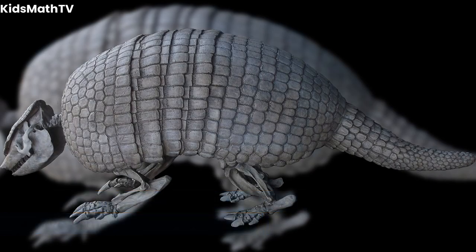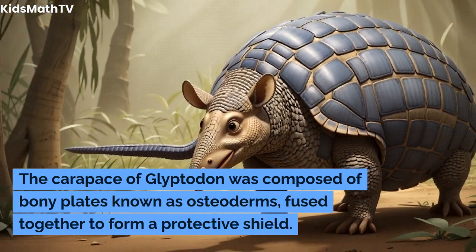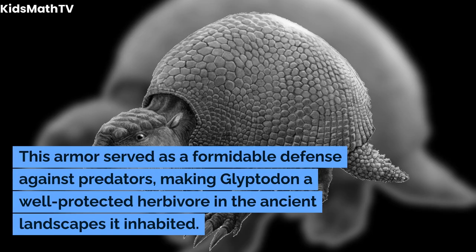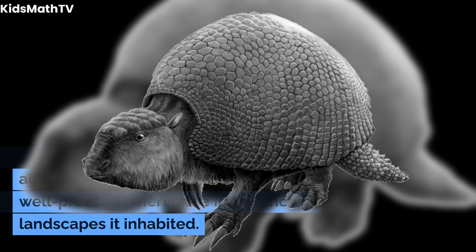One of the most striking features of the massive armadillo was its armor. The glyptodon's carapace was composed of bony plates known as osteoderms, fused together to form a protective shield. This armor served as a formidable defense against predators, making glyptodon a well-protected herbivore in the ancient landscapes it inhabited.